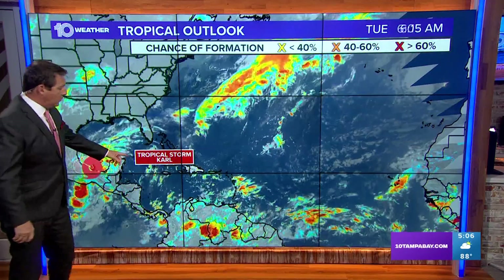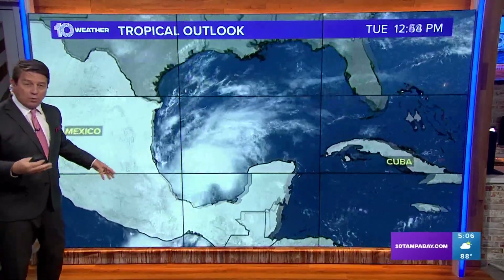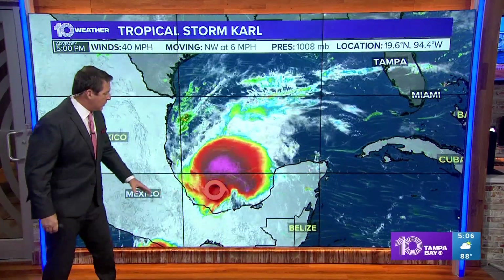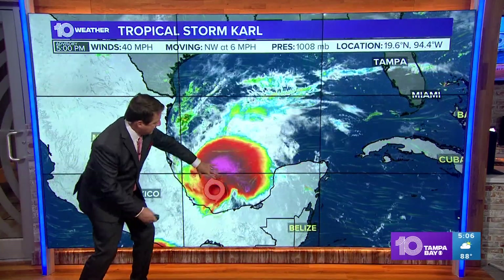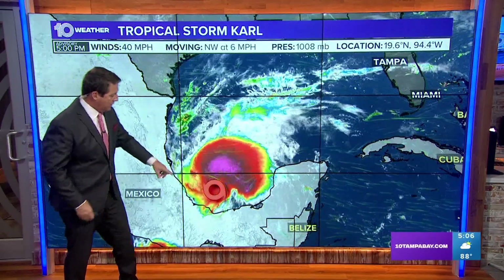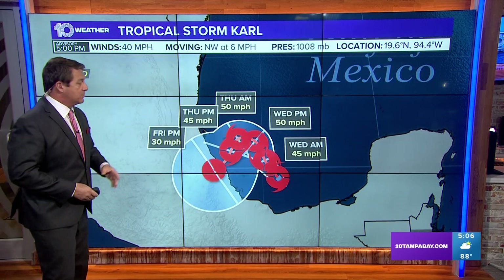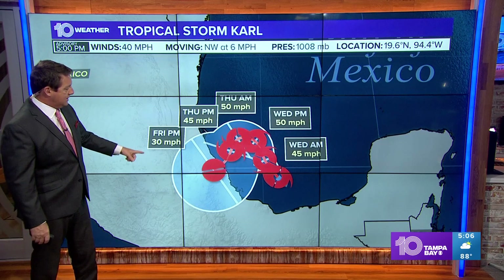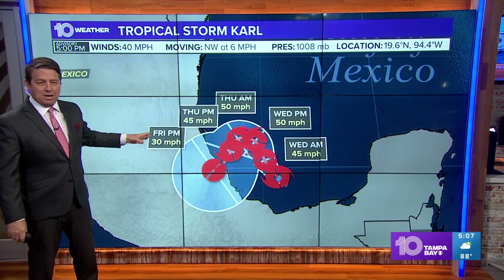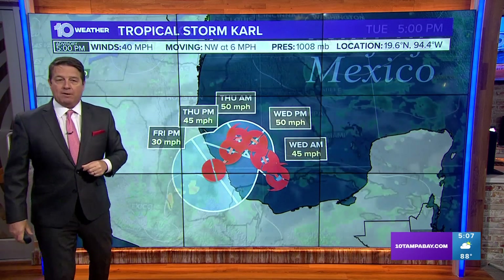On the tropic side, the 11th named storm of the season just formed at 5 o'clock. It's actually the remnants of what was Hurricane Julia, the one that went all the way across the Southern Caribbean. Recon is out there right now and found a closed low on the bottom end. The circulation is actually to the south, even though convection is moving off to the north.